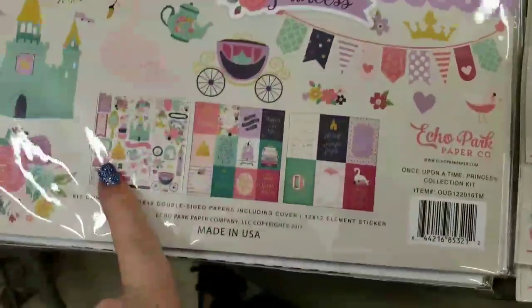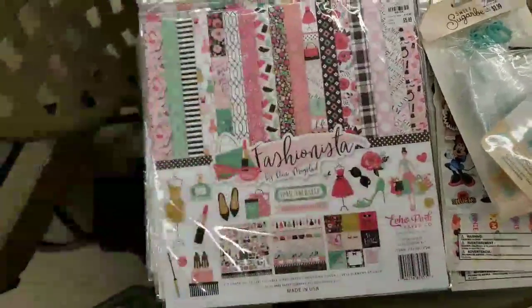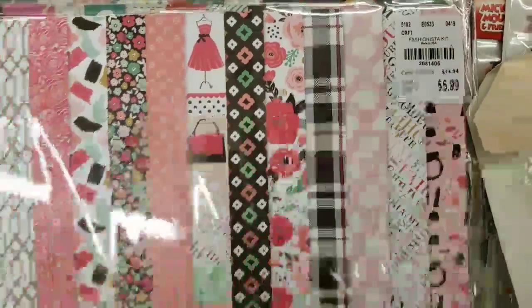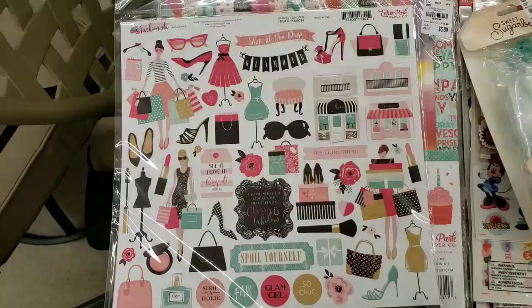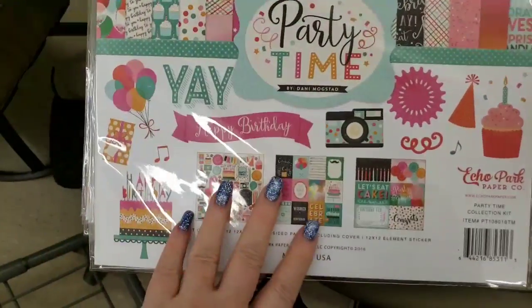You get your papers as well as your sticker sheet. And then there is Fashionista — how cute is that! I may have to get myself one of these. I think we got three in. There is also Party Time.